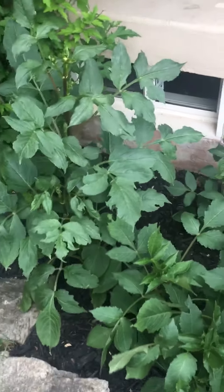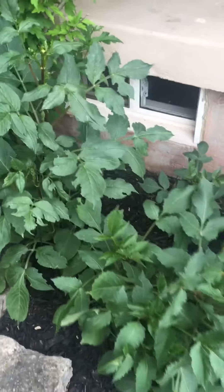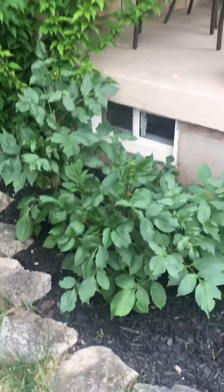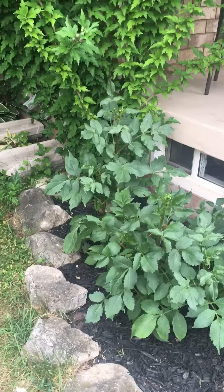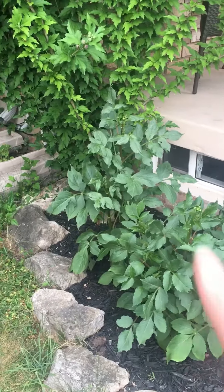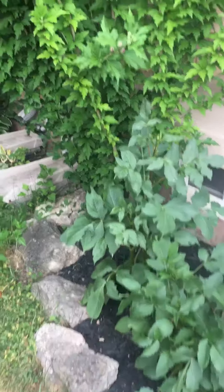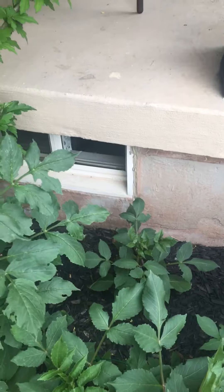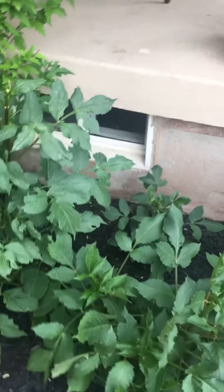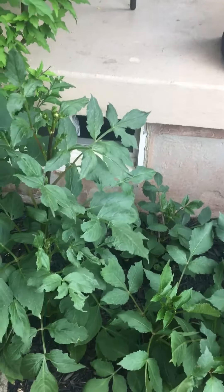The part I'm most proud of are these dahlias. You can see that one back there is the tallest one, even though they were all planted at the same time. We've got the eager beaver over there, taller than everybody else, and then back behind, the little baby that's a little bit slower.